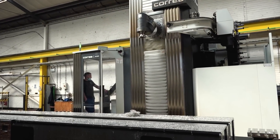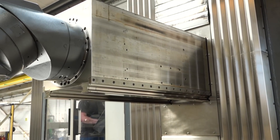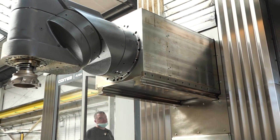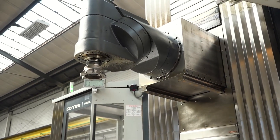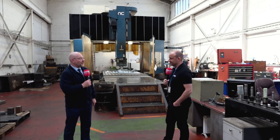The newest machine is the Axia, which is in the bay just opposite. It's now an eight-meter machine giving us a lot more capacity. We also have in here a lot more other Correas — the FP and FP machines as well. So how many do you have in total? Nine in total.